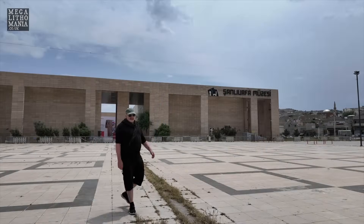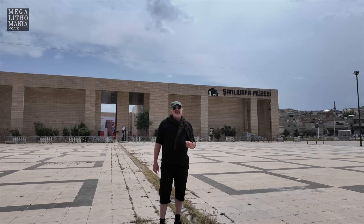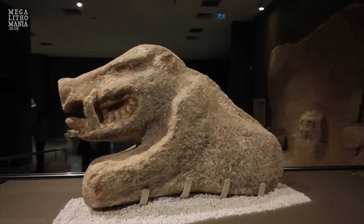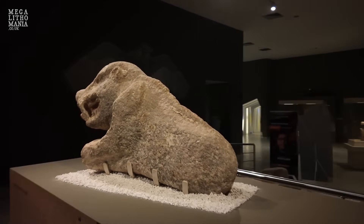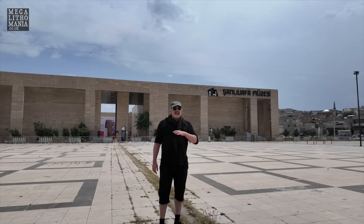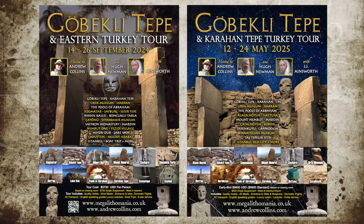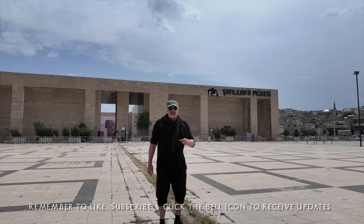Thanks for watching, Megalithomaniacs. I hope you enjoyed this brief visit to Chandelurfer Museum — there are some amazing things now on display here. Please subscribe and check out our other videos. You can join us here and visit all these Taz Tabula sites in May and September, when we're running two different tours to different parts of Turkey. Let us know what you think in the comments, and we'll see you next time.